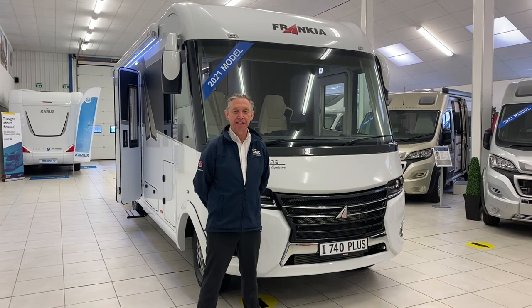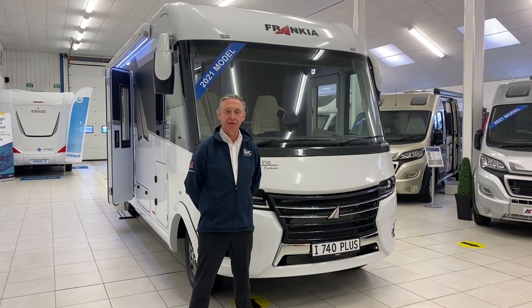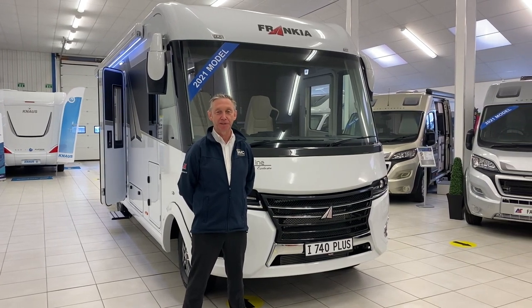Hi, I'm Nigel from SMC and this is our short walk-around video of the Francia i740 Plus.